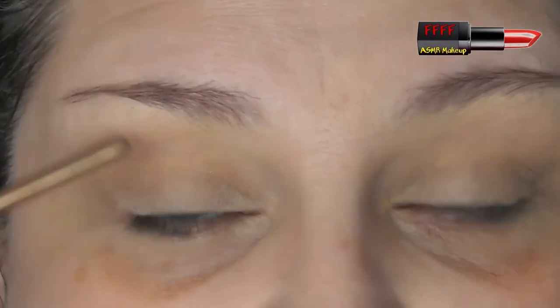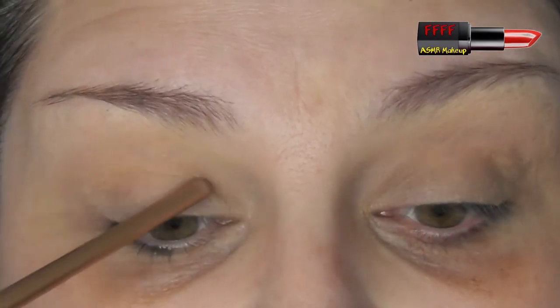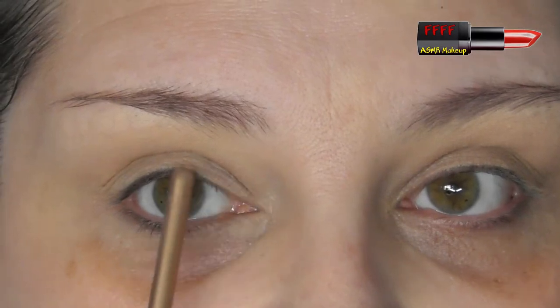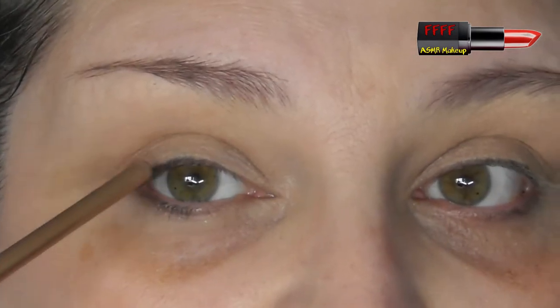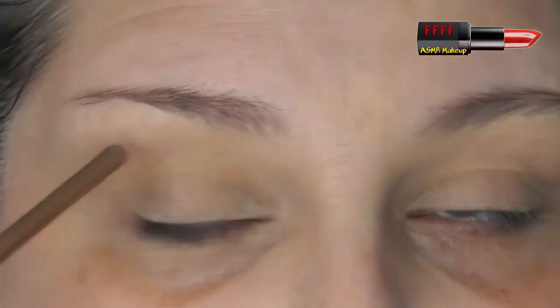I've got deep-set eyes, which a lot of people confuse with hooded eyes because we get very similar issues - shimmers transferring onto our upper lid, and when we cut the crease we can't just follow our socket, we have to go up onto the upper lid. Even when I use glitter glue, I always get patchiness. When I look ahead with my brows relaxed, you can see all of my mobile lid from inner to outer corner - you can't see much of it, but you can see it. So I've not got hooded lids. Hooded lids is where your static or upper lid completely covers right down to the lash line, part or all of your mobile lid. What I've got is deep-set eyes - sometimes referred to as double eyelids.